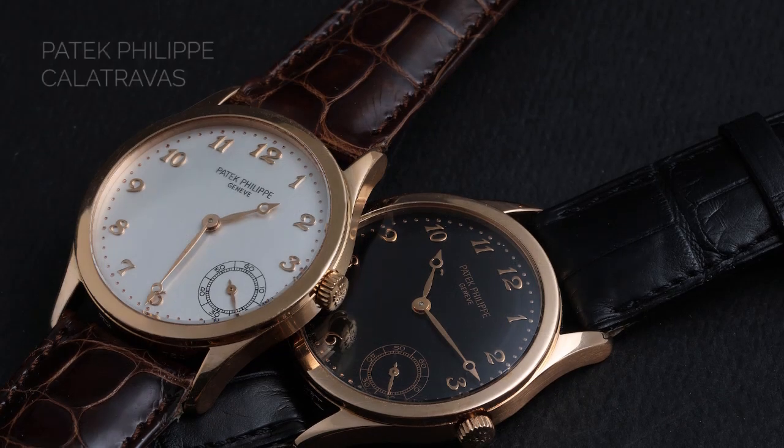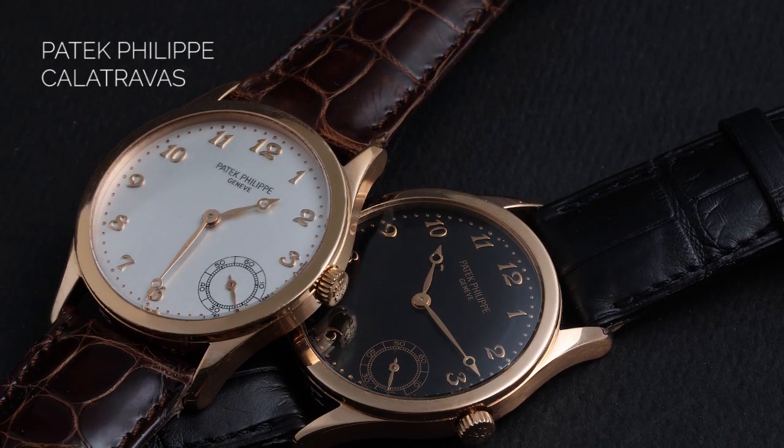Fresh from the showcase here at SwissWatchExpo, probably more ink has been spilled about the Patek Philippe Calatrava than any other watch. It's the longest running watch at the Patek factories, coming out way back in 1932. At that time, it was a very modern watch.